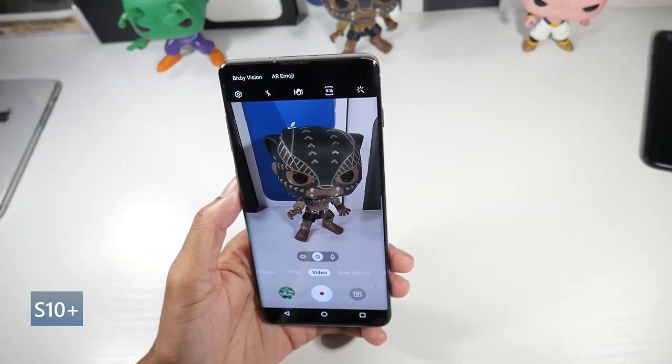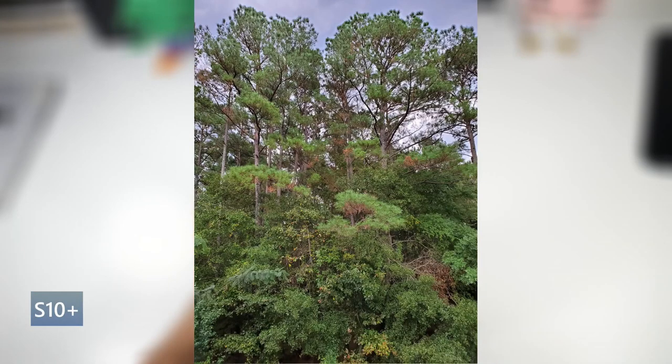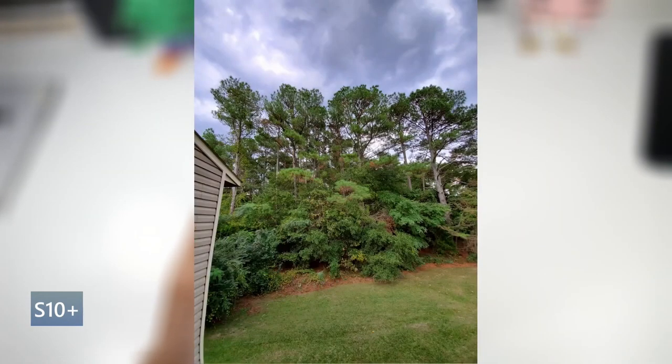It shoots in 4K 60, along with a dual front camera setup — 10 megapixel standard and 8 megapixel wide, which also shoots in 4K 60. Overall, you get some pretty decent shots with the S10 Plus. Definitely not complaining at this price point.